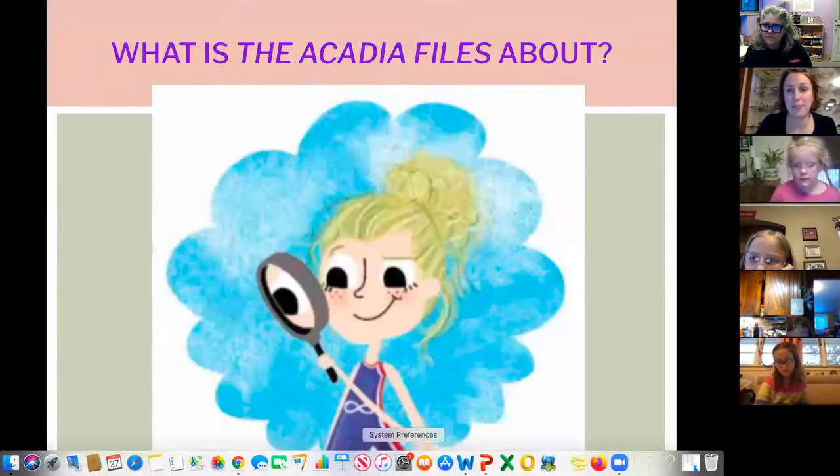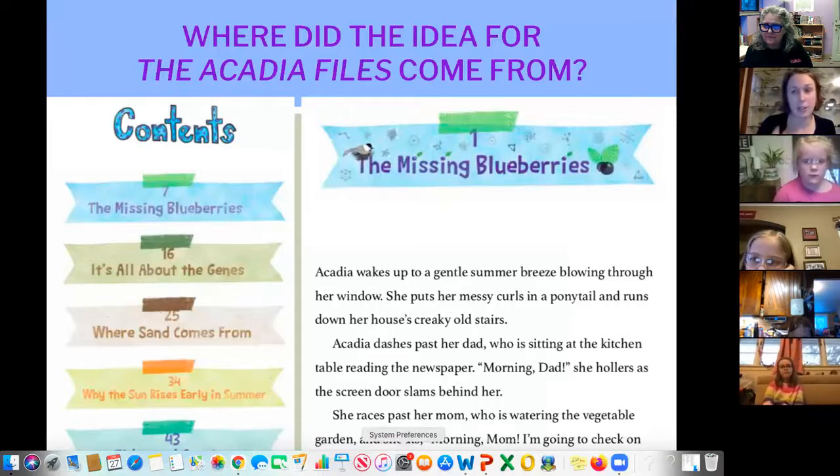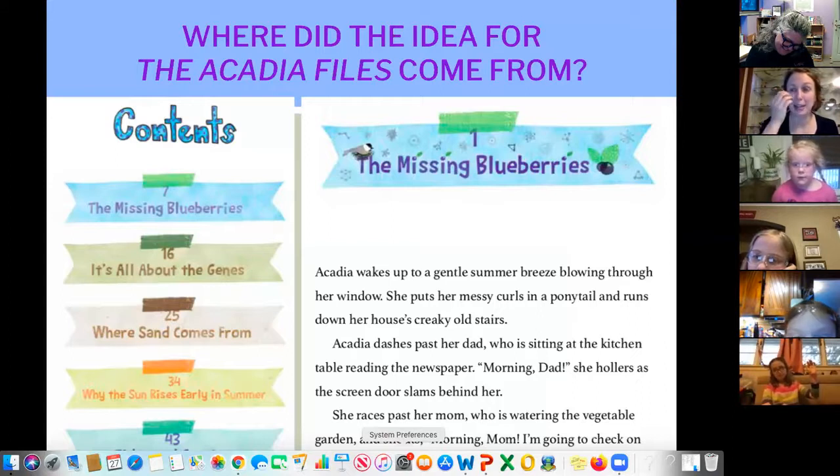What I'm going to do now is narrow into the Acadia Files itself and walk you through some of the process of that book before we do the activity. The Acadia Files is about a fifth grader in Maine who has two parents who are science teachers — which is definitely influenced by the fact that I'm a science teacher married to a science teacher. The thing about having teachers as parents: if you have questions, they don't answer them. Instead, they encourage you to find the answer. It's called inquiry — they encourage you to discover and go through the process of learning.